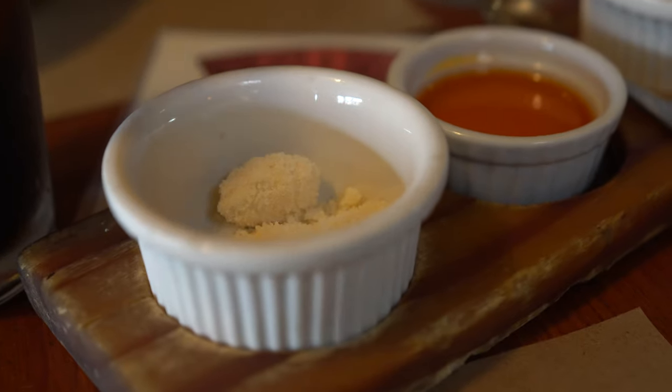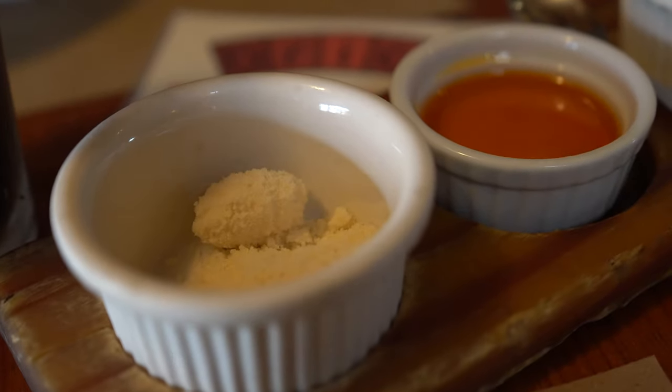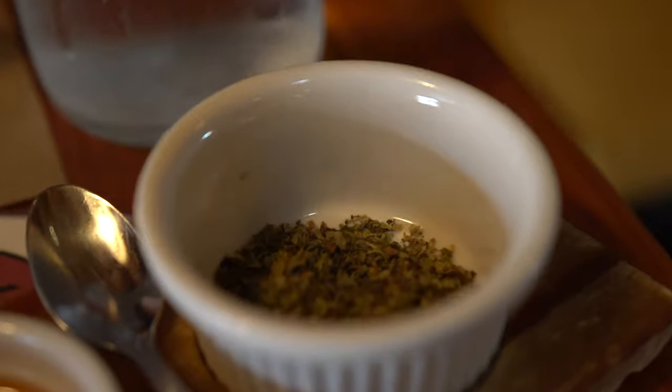This is Sally's first time at Brick. Then again, it's also my first time at Brick as well. For pizza, we have some high-quality parmesan cheese, some chili oil, and some oregano.